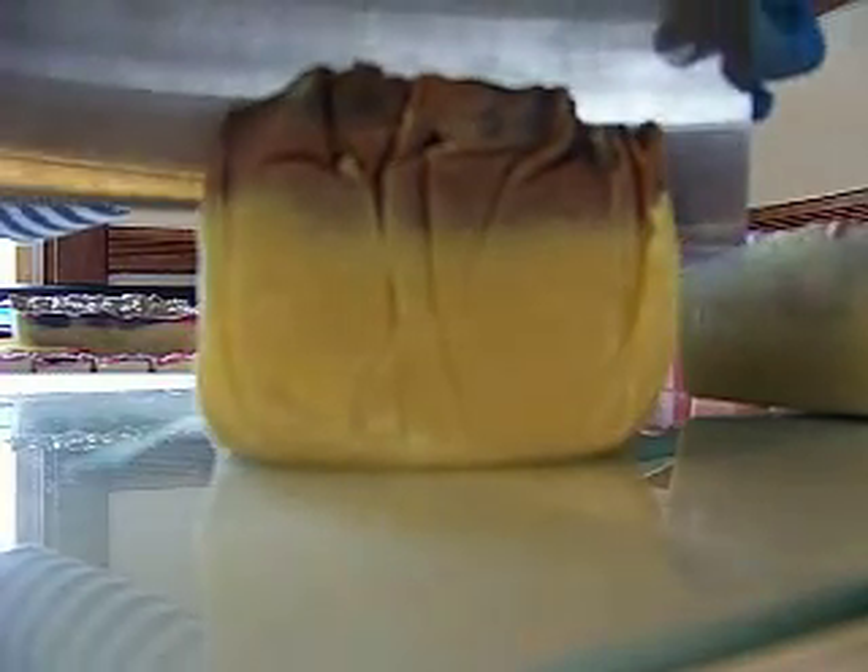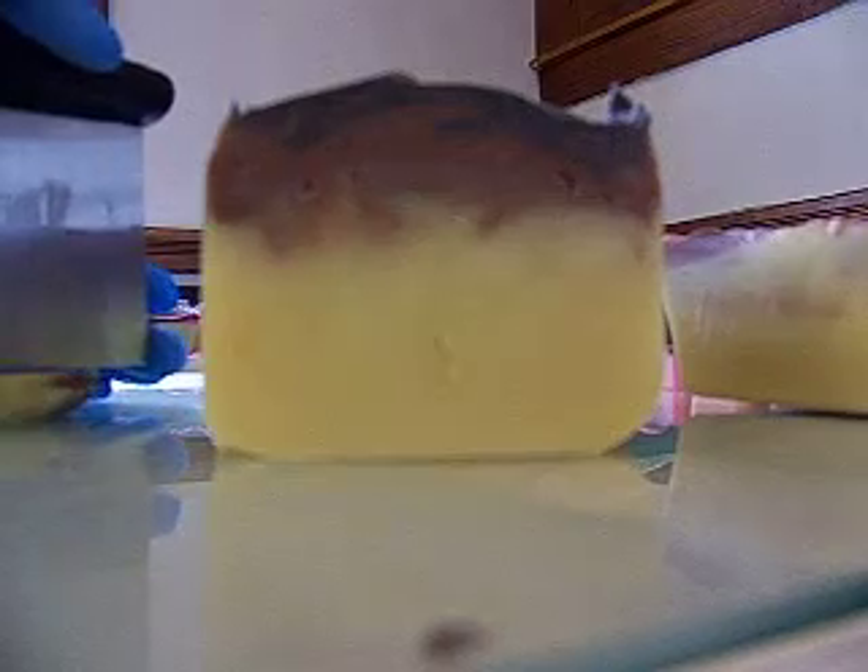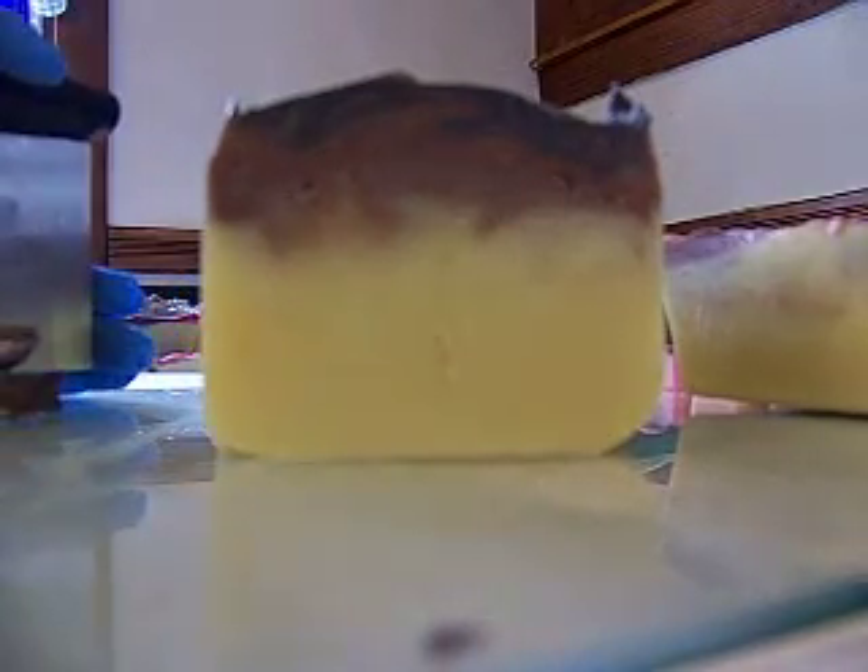Oh, I love the smell of this one. I'm sure this one has more notes in there than just leather, but to me it's mostly just straight up new leather smell.